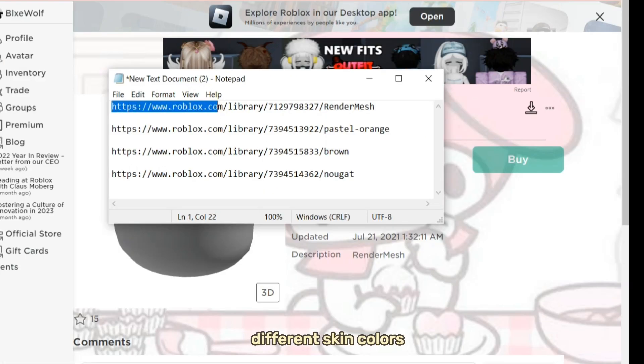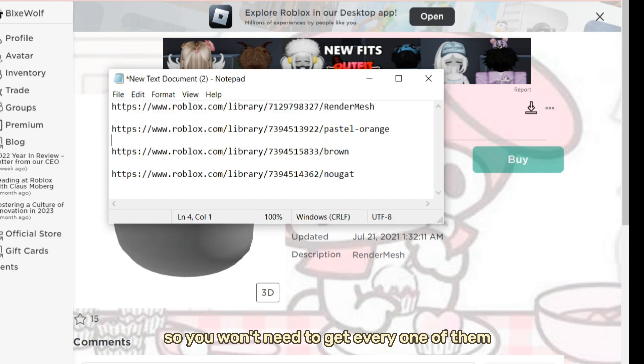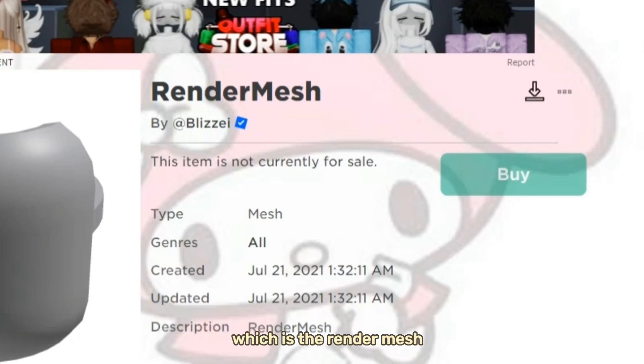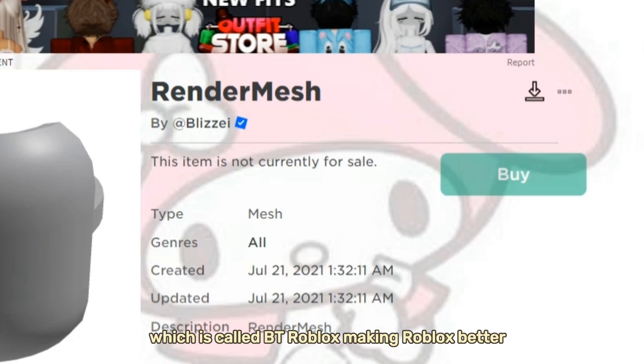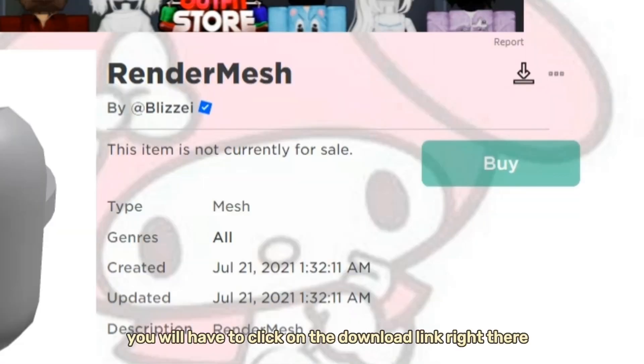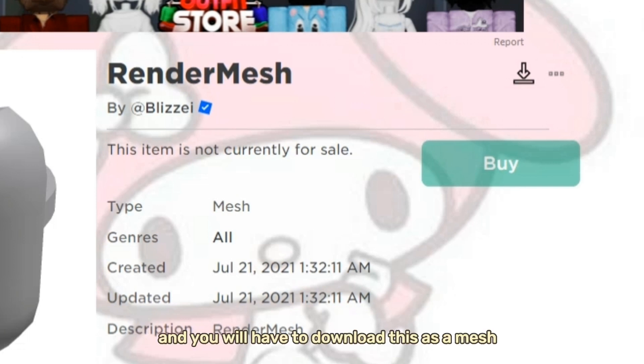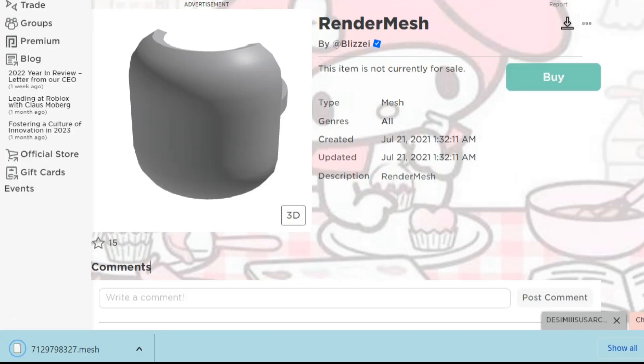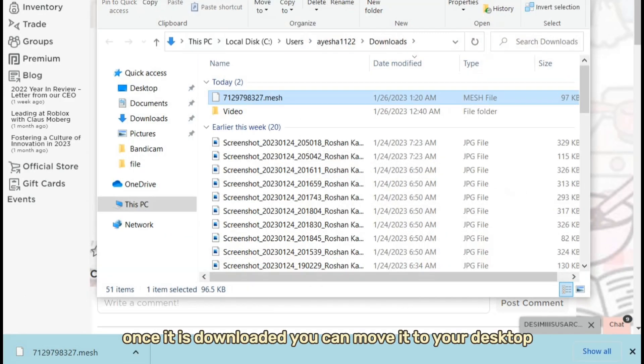I have a lot of links here — these are just different skin colors, so you won't need to get every one of them. There are only three available right now. First, everyone has to download the render mesh. The BT Roblox extension allows you to download different things on Roblox. Click on the download link and download it as a mesh. Once it's downloaded, move it to your desktop.